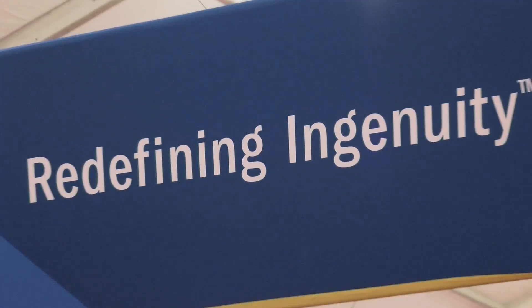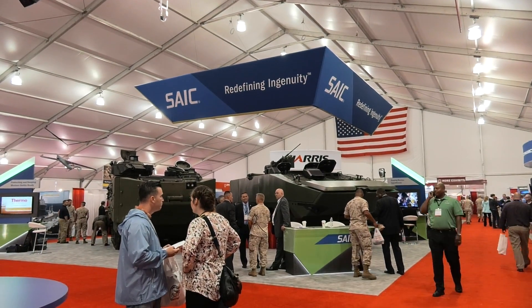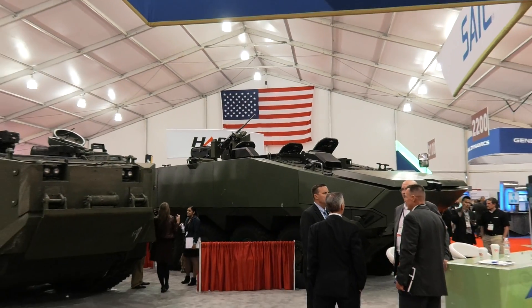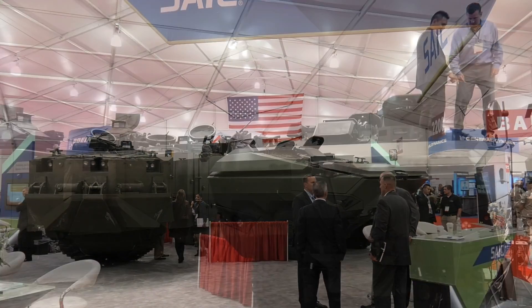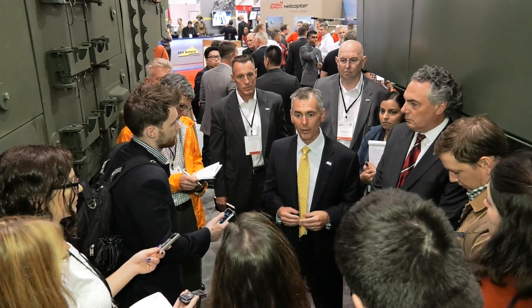SAIC is represented extremely well here. You see on one side you have Boeing, and on the other side you have BAE, and here's SAIC with two massive vehicles in between the two of them. I think that's probably the best example of showing how SAIC has evolved in our new operating model of competing with these OEMs for major vehicle contracts. We're doing extremely well.